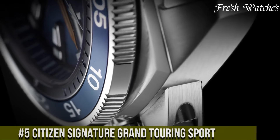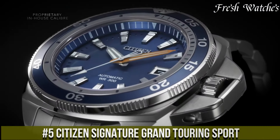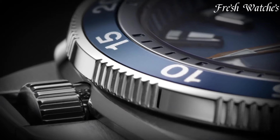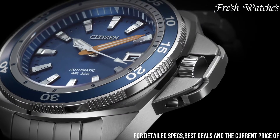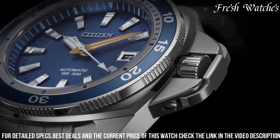Number 5: Citizen Signature Grand Touring Sport — melding craftsmanship and sophistication, this timepiece is a true reflection of style and precision. The bold stainless steel case, paired with a meticulously detailed dial, exhibits a chronograph function, showcasing both beauty and functionality.